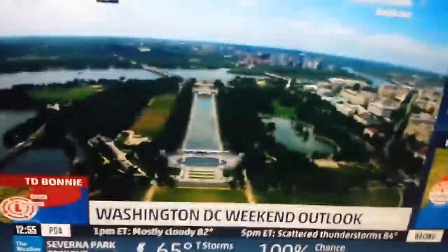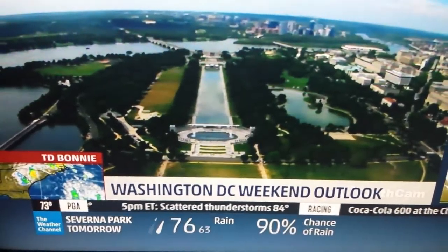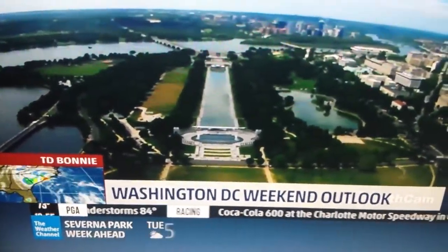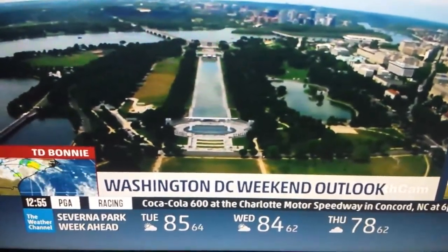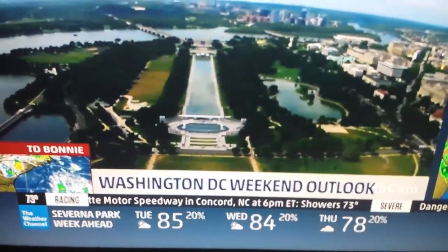The Washington Monument looking out towards the World War II monument, then you have the Reflecting Pool, then you have the Lincoln Memorial off in the distance, and the Key Bridge — I forgot the name of that bridge — but nonetheless, you have Georgetown over to the right.